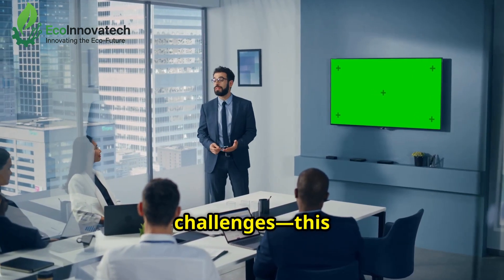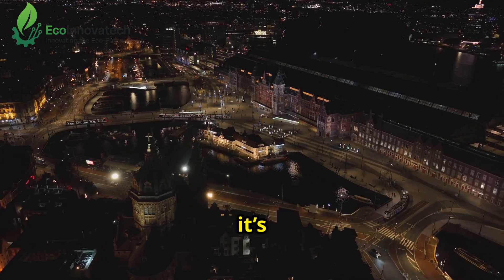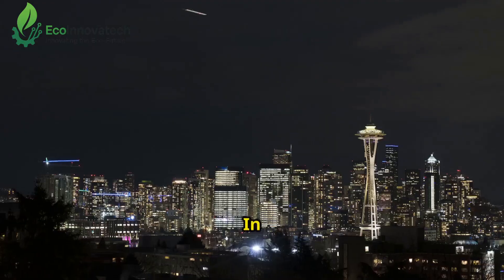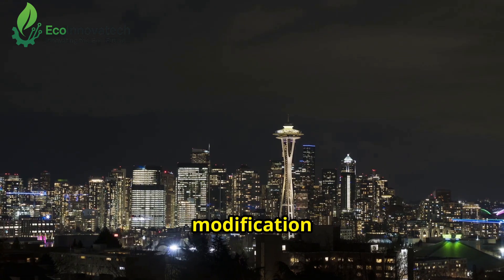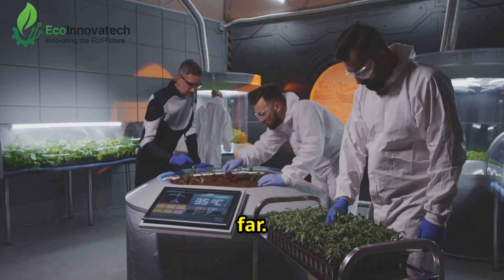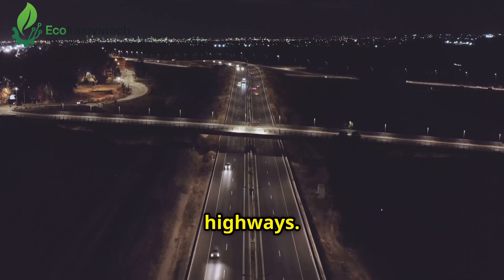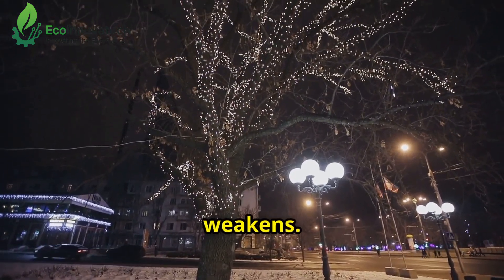But let's not dim the challenges — this tech has some shadows to address. First, it's costly: Amsterdam's project cost $2 million to develop, and scaling up means big investments. In Seattle, some residents worried about the long-term effects of genetic modification on ecosystems, though studies show no harm so far. Then there's brightness — the glow isn't as strong as traditional lights, so it might not work for major highways. And what about winter? In colder climates, the tree's glow weakens.